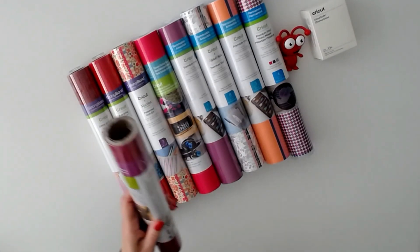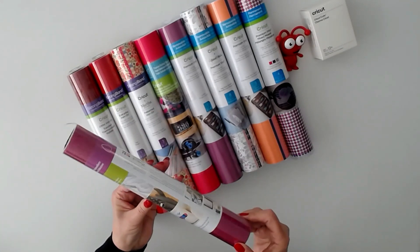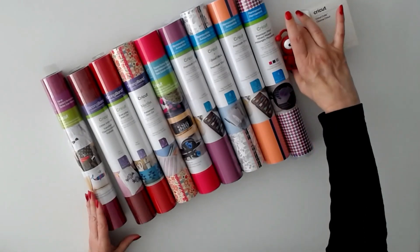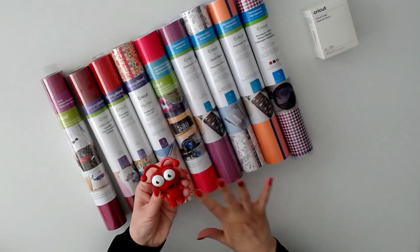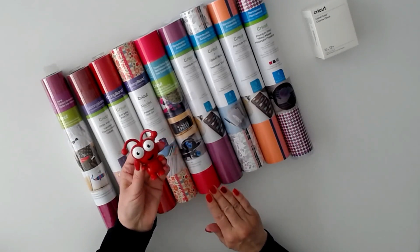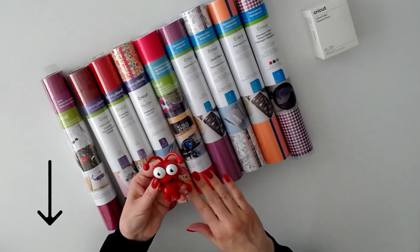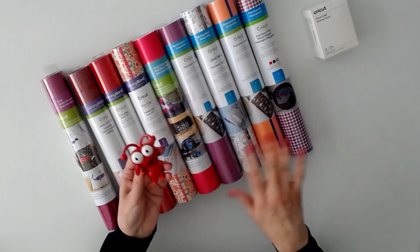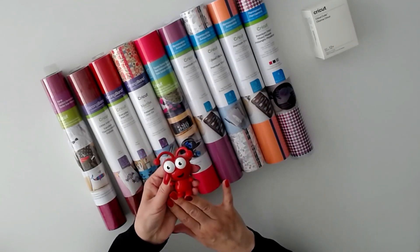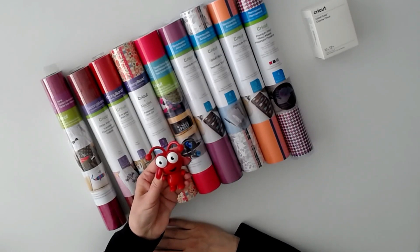And last but not least, we have Cricut glitter iron-on in lipstick — gorgeous. So this is the All You Need Is Love mystery box, perfect for your Valentine's Day projects. Check below the video for a purchase link and discount information — it's going to go super fast. It's Access exclusive. I hope you'll enjoy your mystery box, and thank you for watching.